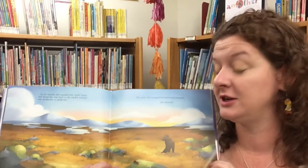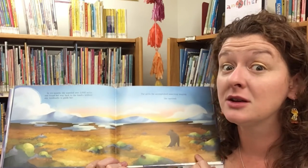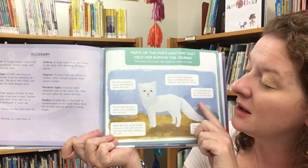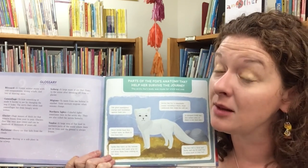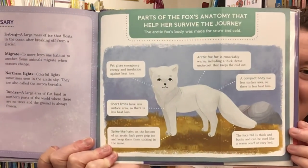Her fur changed back to brown, so now she's camouflaged with her new spring and summer surroundings. The things that kept her warm were her very thick fur covering all of her body, and foxes also have a layer of fat under their skin, similar to blubber — which we're going to learn a little bit more about in a minute — that acts as insulation from the cold.